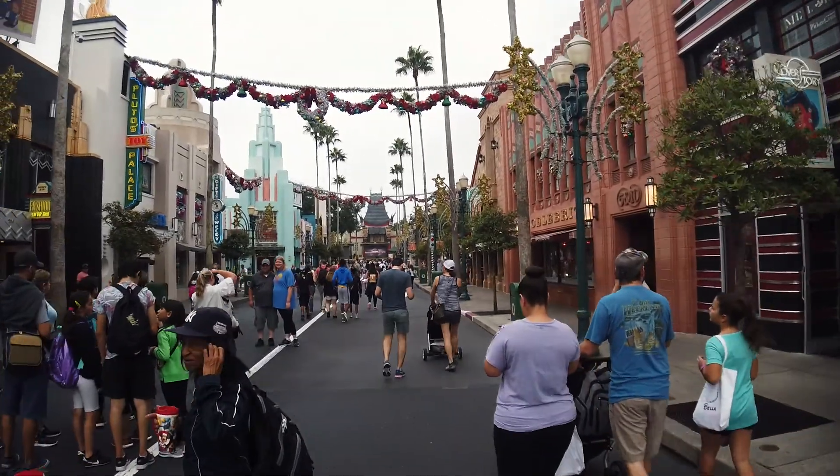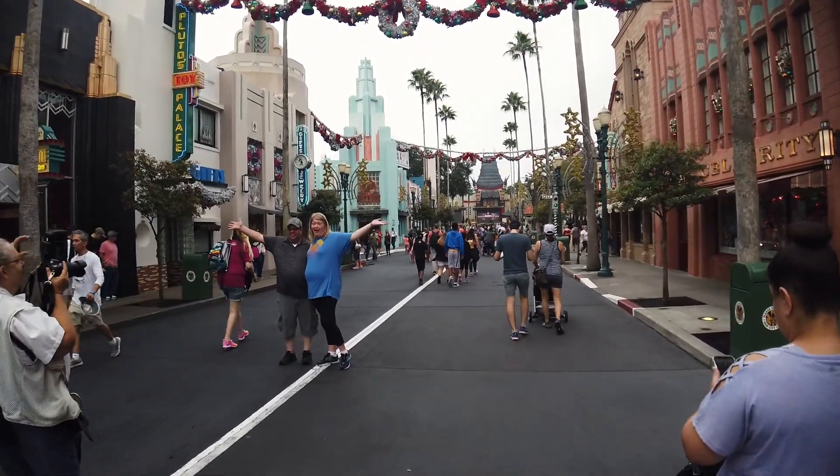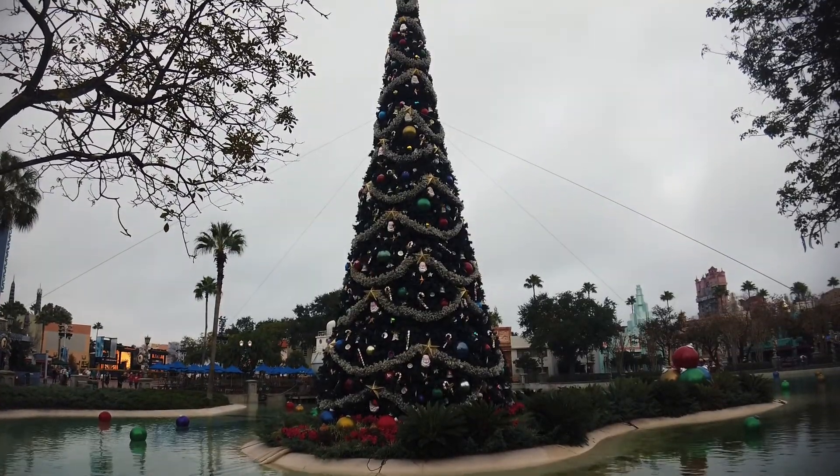Oh, the weather outside is frightful, but the fire is so delightful, and since we've no place to go, let it snow, let it snow, let it snow! Hey pals, it's Michael here. We're here at Hollywood Studios — it's Christmas time! I want to see what they've got going on here for Christmas.